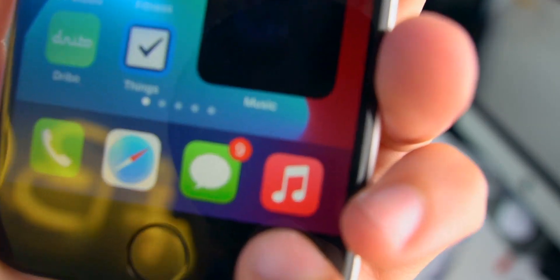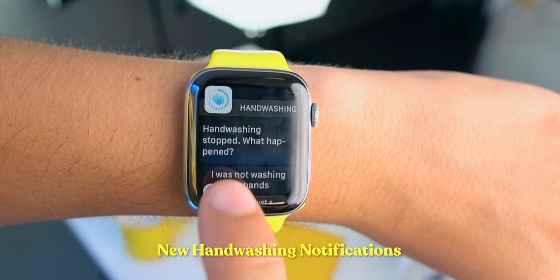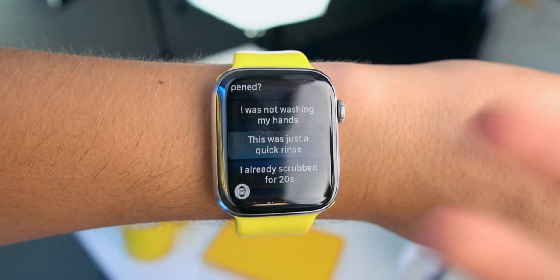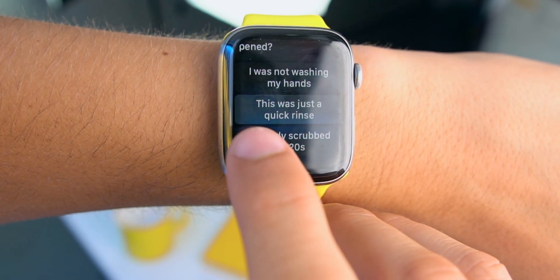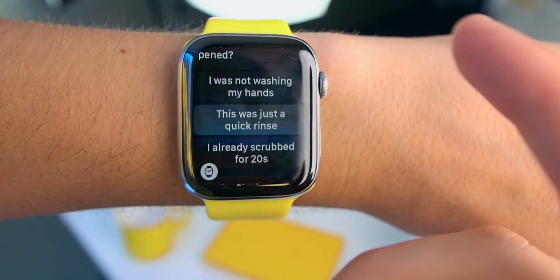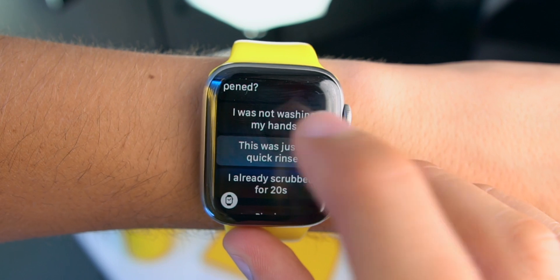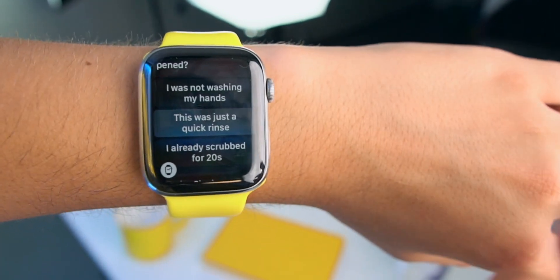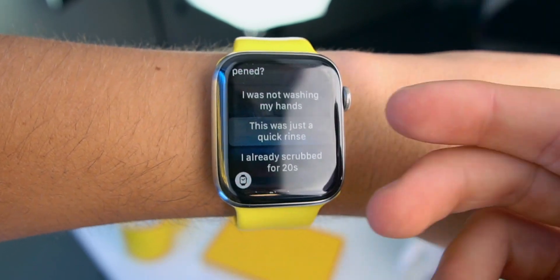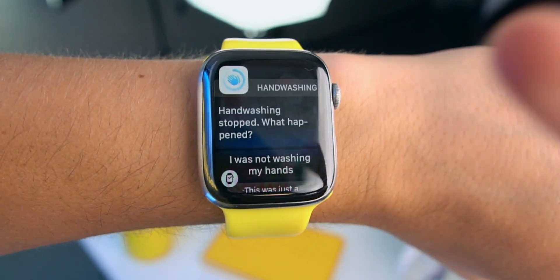Also, the new Apple Music logo is disgusting. Check this out — I took a screenshot when it happened: 'Hand washing stopped.' So if you stop washing your hands, it tells you what happened and you can reply with 'I was not washing my hands,' 'This was just a quick rinse,' or 'I already scrubbed for 20 seconds.' This is Apple trying out the hand washing feature and making it better — whenever we tap 'I was not washing hands,' Apple learns from this and will make the whole experience better.